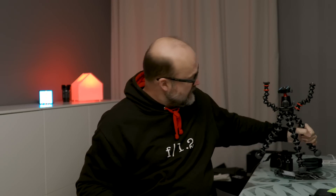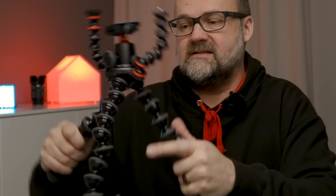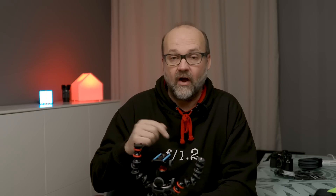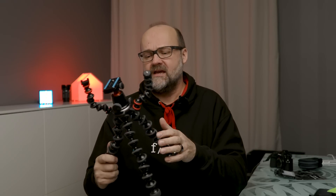Number two is a small tripod — like this Gorilla Pod made by Joby. What's great about this particular type is that you can attach it anywhere because you can bend the legs. It's very well made. And I want to mention that the brands I'm discussing are not sponsoring this video at all — this is all stuff I have used and bought with my own money.